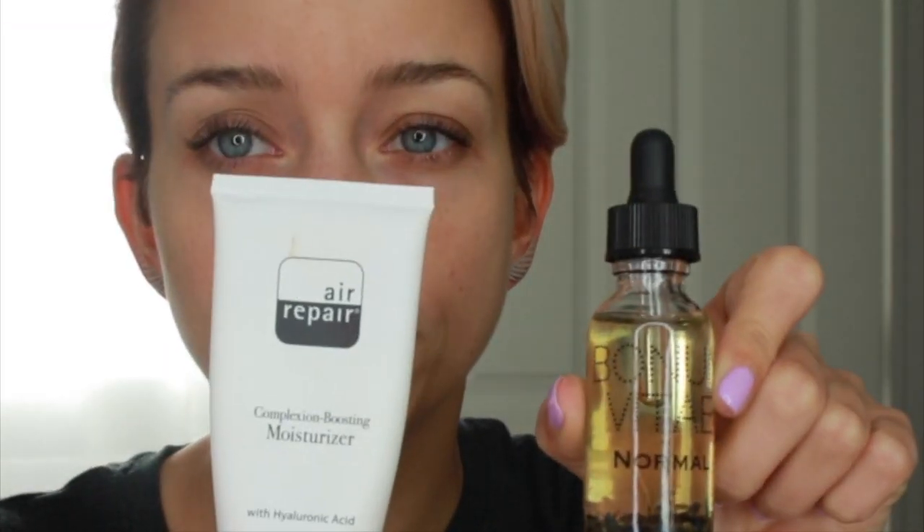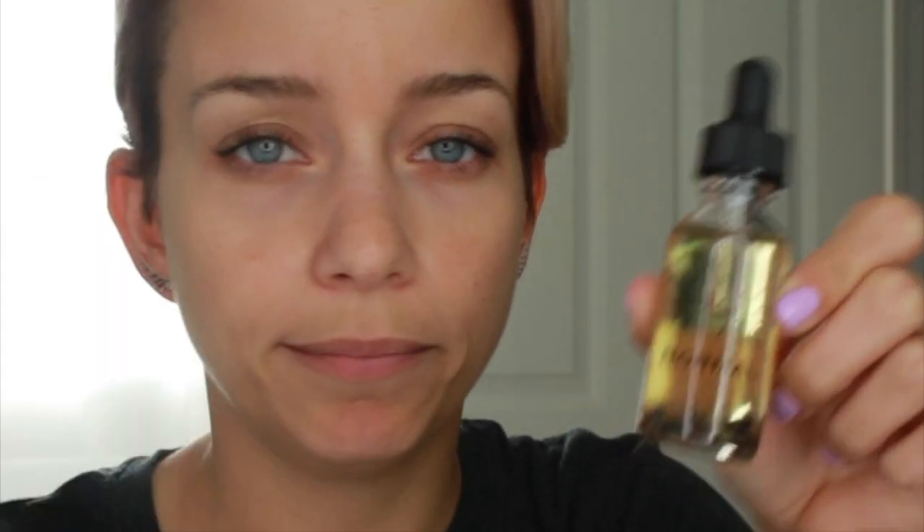First I'm going to walk through the products I'll use for the five-minute face, because once I get started I'm going full force. My moisturizers are going to be these two: the Air Repair Complexion Boosting Moisturizer and the Normal Face Oil from Bonum Vitae. I use a pea-sized amount of the moisturizer and about two drops of the face oil mixed in.